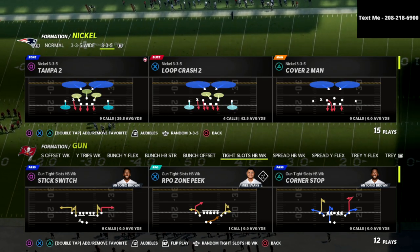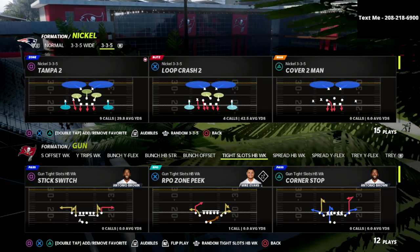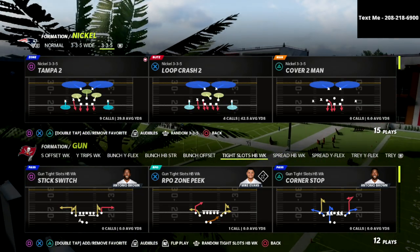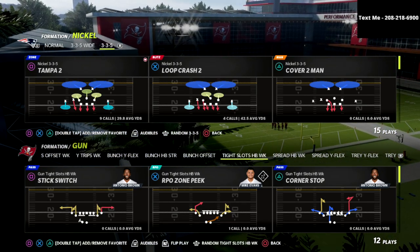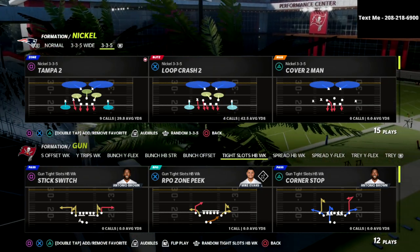If you're new to the channel, hit that subscribe button below — we upload multiple videos every single day to help you become a better Madden player. This year's game is very difficult on the defensive side of the ball. One little mistake can basically lead to an easy touchdown for the offense.